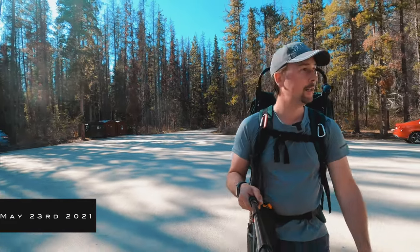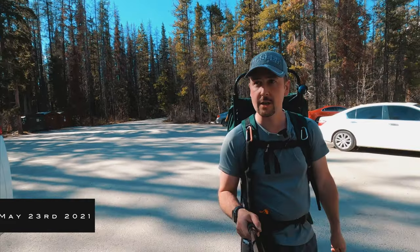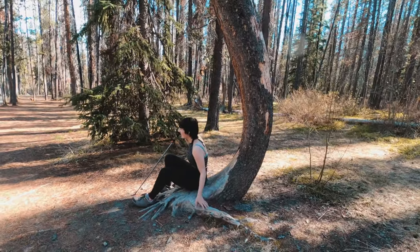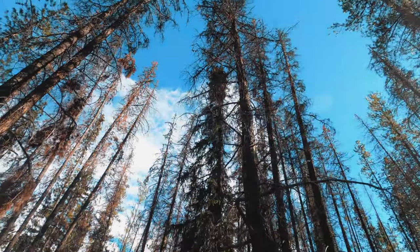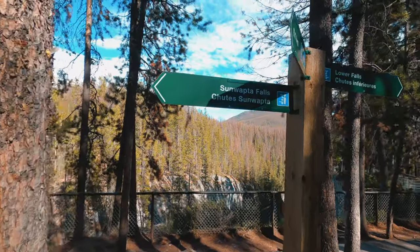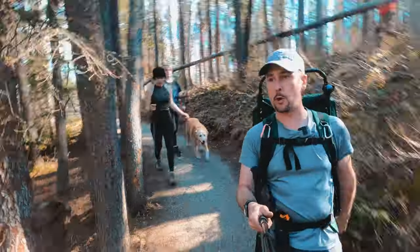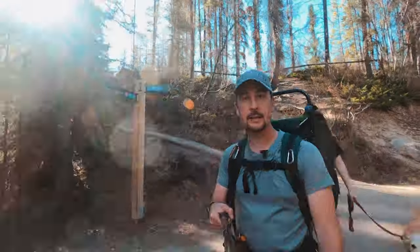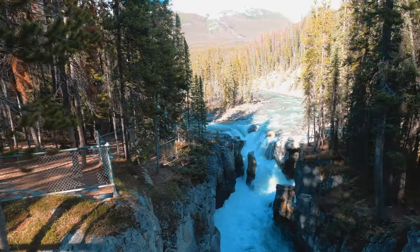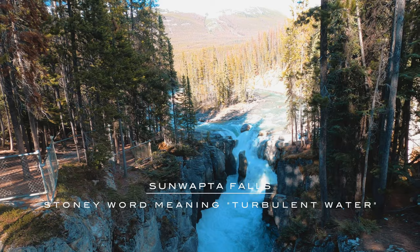So we brought the girls to check out Sunwapta Falls, then we're gonna go on a little expedition hike because there's a three kilometer trail to get down to the second portion of the falls, so we're gonna check that out as well. Is it comfy? Should we go check out these first? Yeah, this is the magnificent Sunwapta Falls — it's way nicer in the summer than frozen.